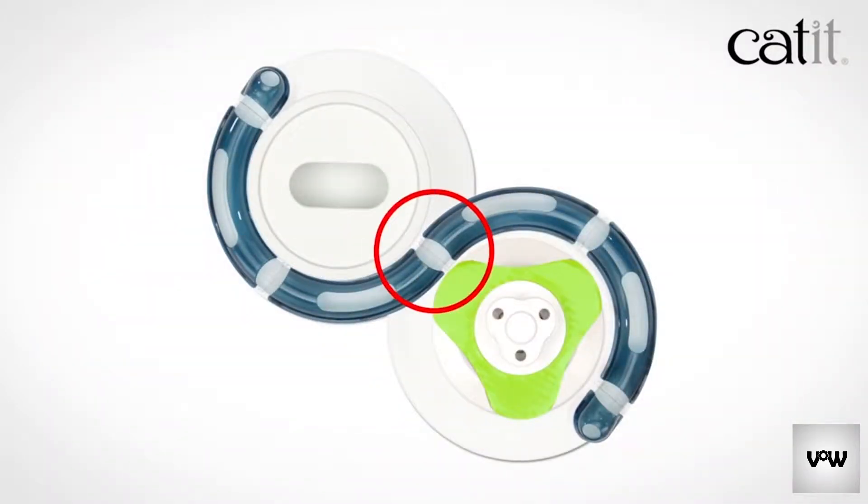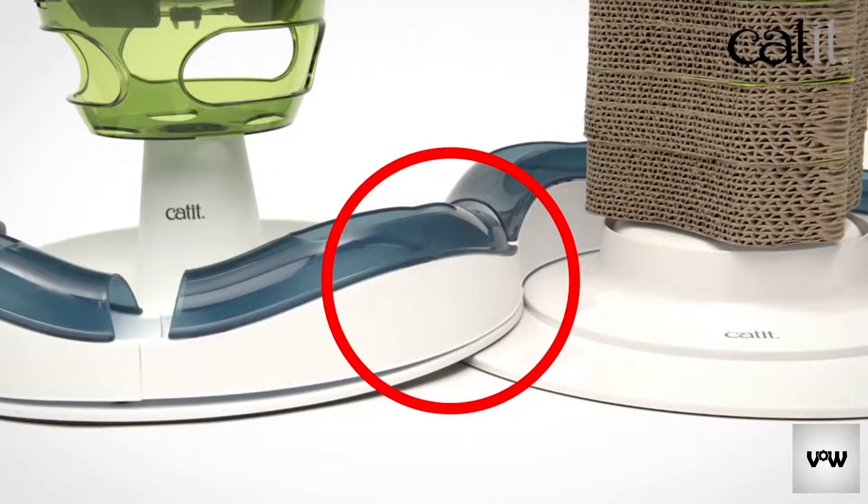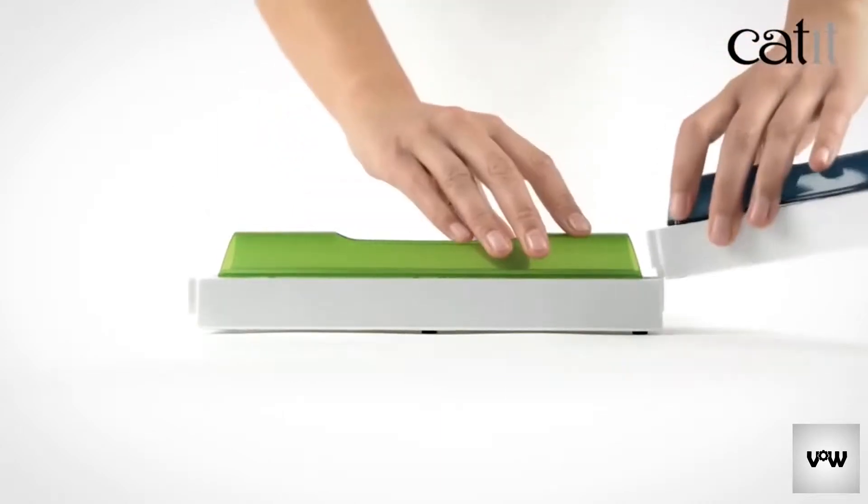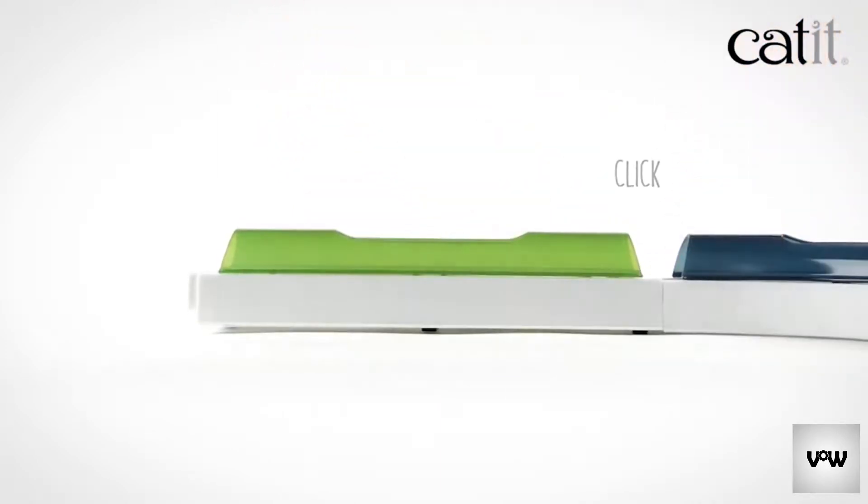The new bases have a wider and more stable design, but they shouldn't overlap like this. So we developed a new straight part that is just as easy to assemble and clean, and can even be combined with the old circuits.